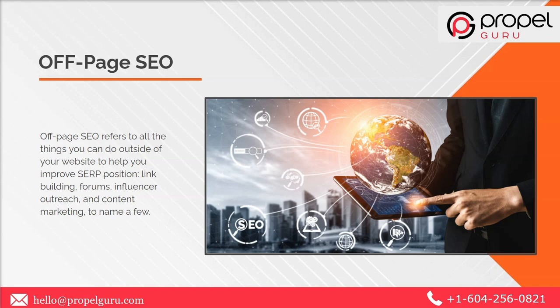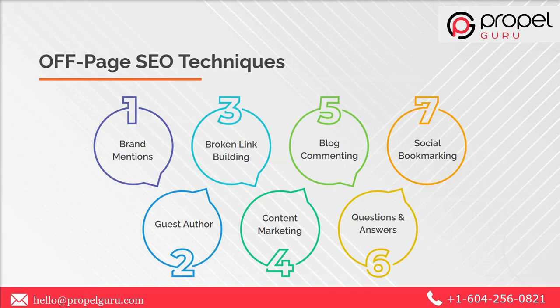Off-page SEO refers to all the things you can do outside your website that might help to rank your website high. Link building, forums, influencer outreach, and content marketing are a few of those activities. Tactics that work best for off-page SEO include: brand mentions, guest authoring, broken link building, content marketing, blog commenting, Q&As, and social bookmarking. All these techniques can help you with off-page SEO.